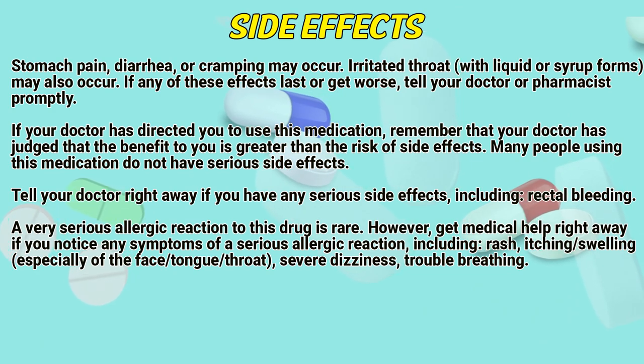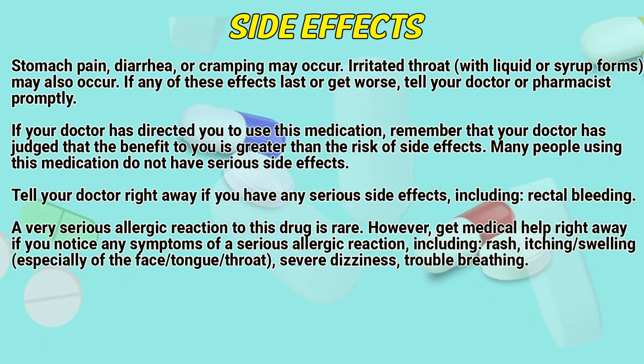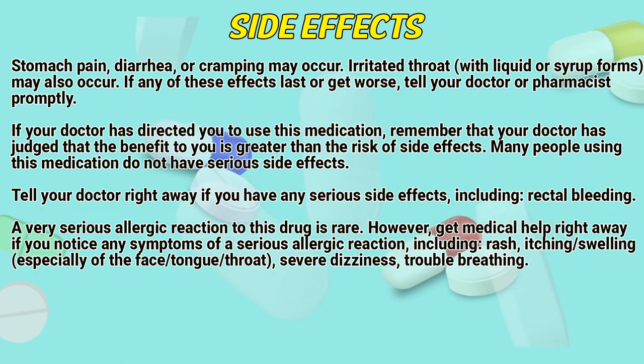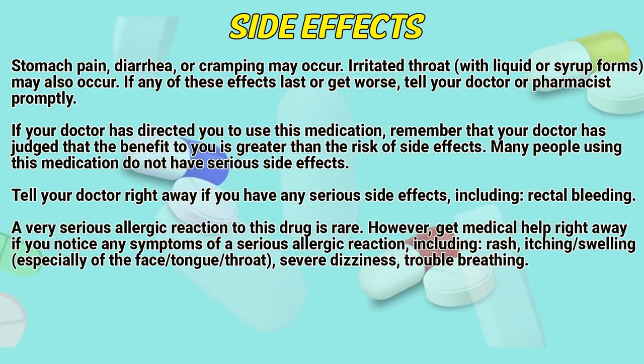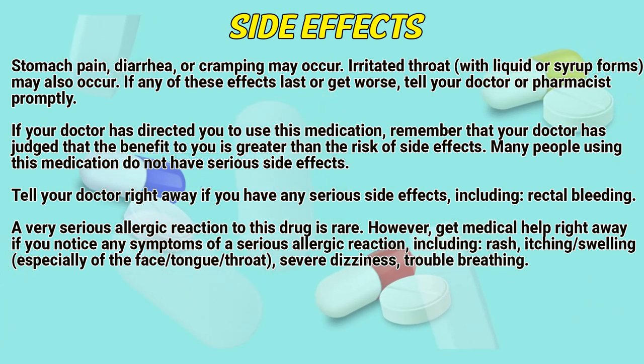If your doctor has directed you to use this medication, remember that your doctor has judged that the benefit to you is greater than the risk of side effects. Many people using this medication do not have serious side effects. Tell your doctor right away if you have any serious side effects, including rectal bleeding.